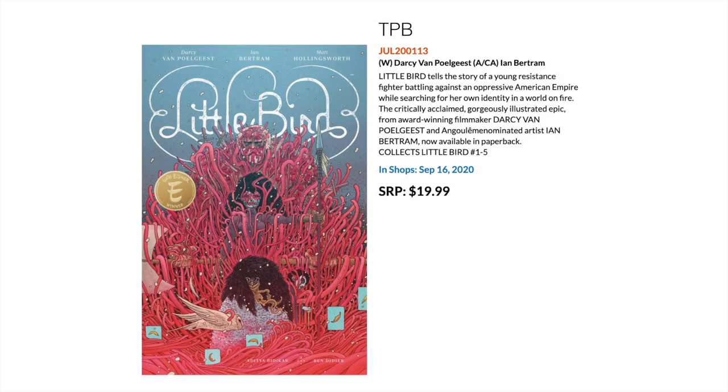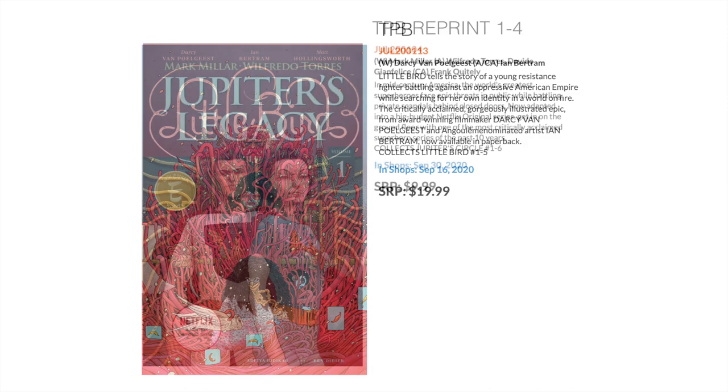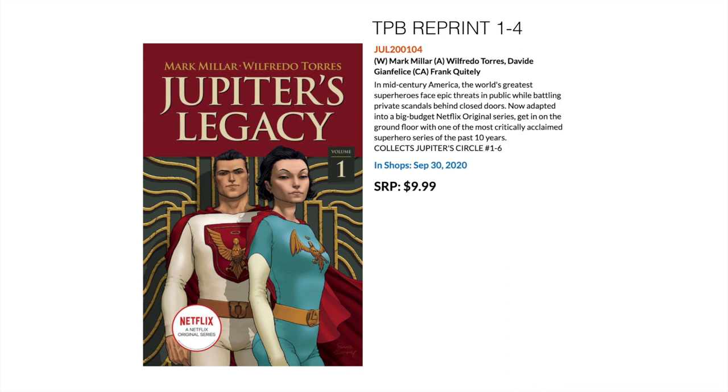Then we have Little Bird, an Eisner Award winner — this is the trade paperback version collecting Little Bird 1 to 5. Another Netflix show, Jupiter's Legacy, is coming out. This is a reprint of all four Jupiter's Circle and Jupiter's Legacy trades — one series follows the other. It's two sets of trades, each by Mark Millar. Frank Quitely also does a large amount of the art for this as well.